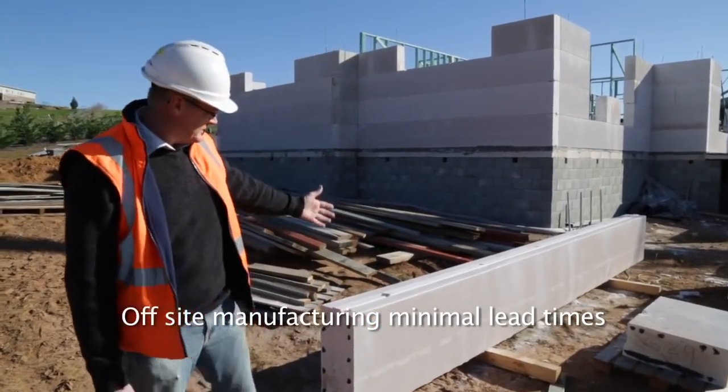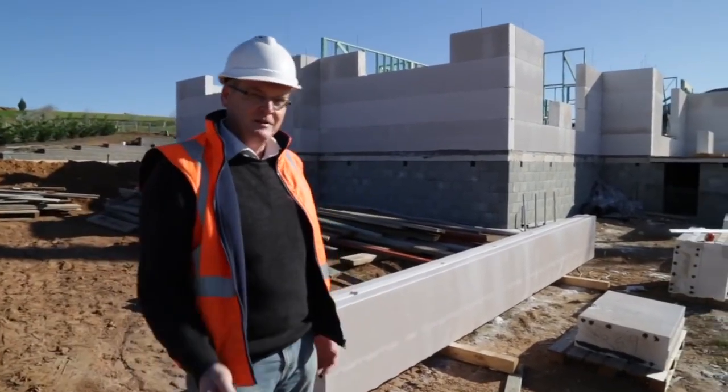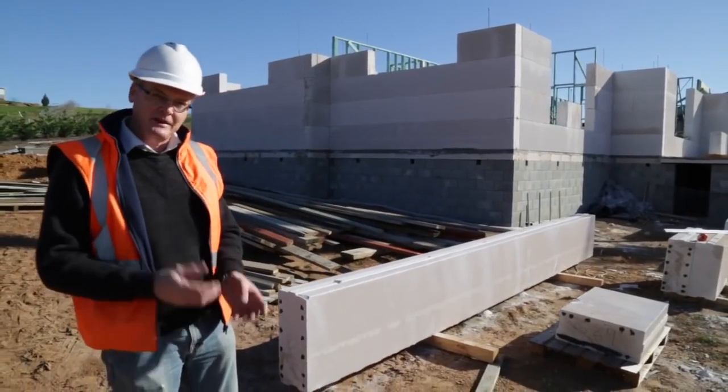You can see this panel here is 5.3 metres long. Within this panel there's the equivalent of 375 bricks. So you can imagine that as a double skin brickwork — how long that would take to install.